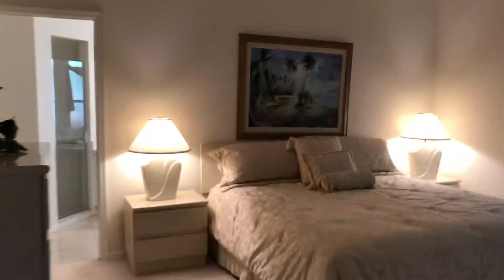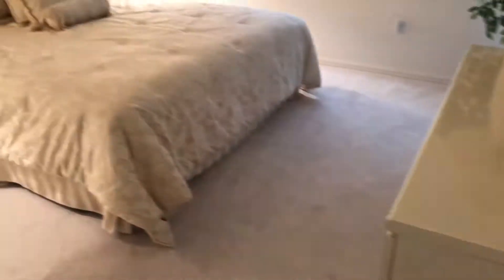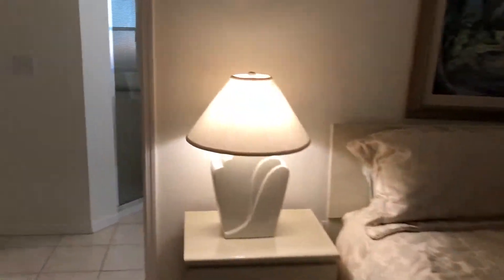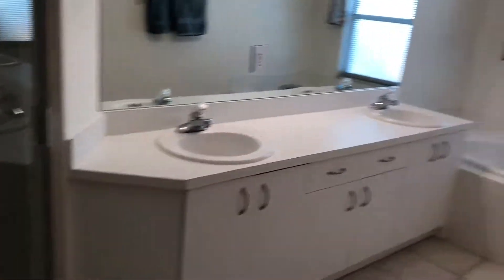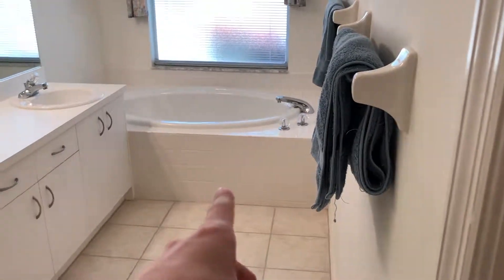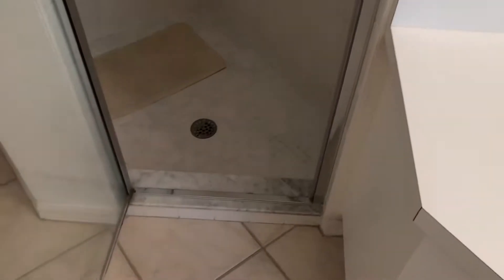Back here is the master. I know it's hard to tell on the camera, but there's lots of light coming in. Back here is the master bath — very nice size. You've got a little garden tub right there, his and her sinks, and a nice walk-in shower.